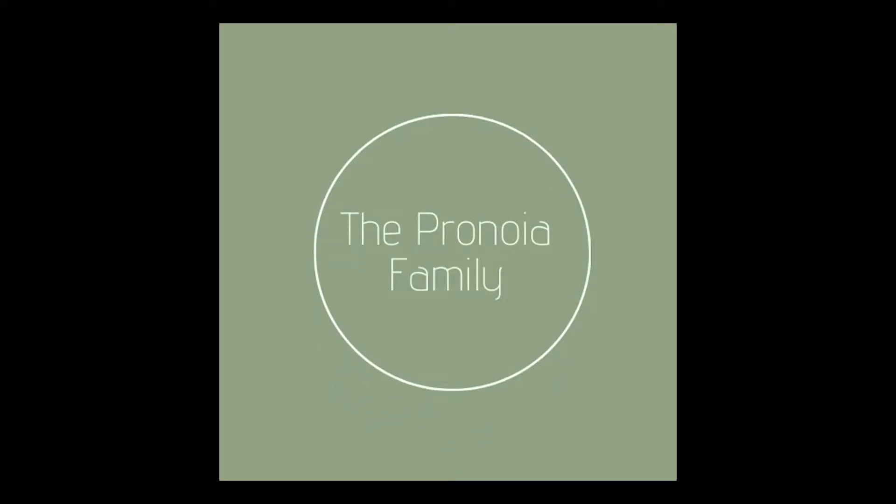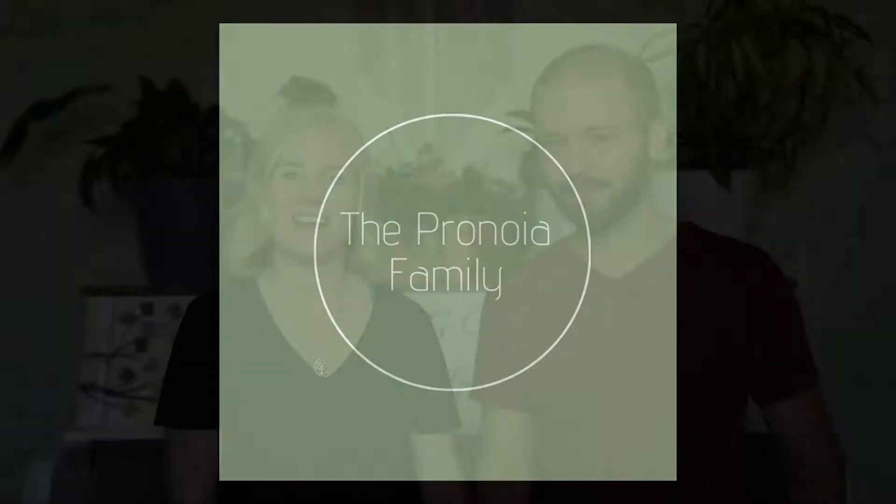Today we are going to go over five items that help you save money and reduce your plastic waste. Hey guys, we are the ProNoia family. I'm Devin. And I'm Molly.